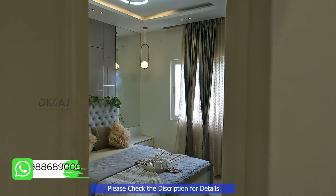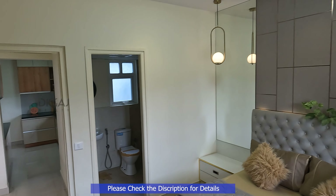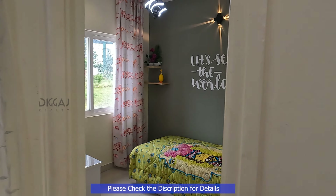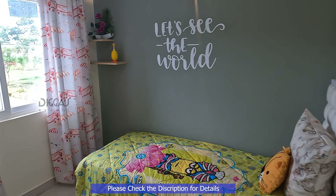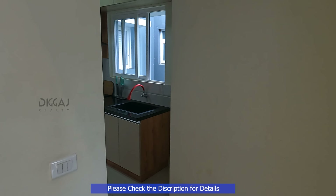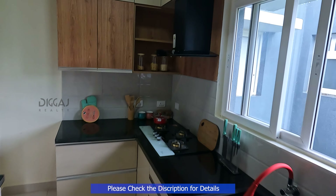Moving on, we find the spacious master bedroom with an attached washroom and more wardrobe space. The third bedroom is perfect for your little ones, featuring a cozy setup. Finally, we conclude our tour in the kitchen — the heart of this lovely home.